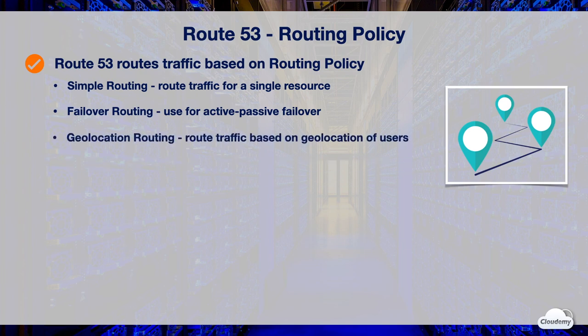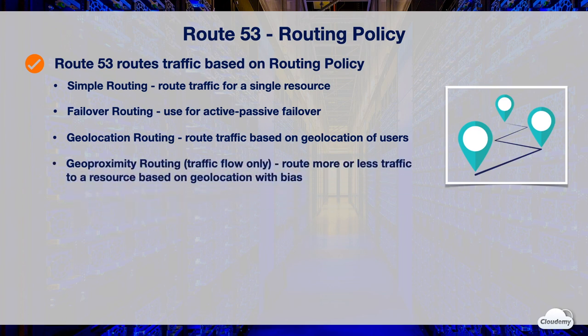Geolocation routing policy lets you choose the resources that serve your traffic based on the geographic location of your users. For instance, you might use geolocation routing to restrict certain contents to particular regions for compliance reasons. Geoproximity routing policy routes traffic to your resources based on the geographic location of your users and your resources, with options to route more or less traffic to a resource by specifying a value known as bias.